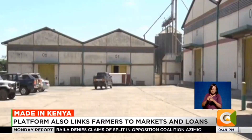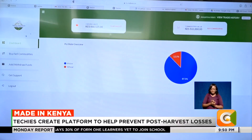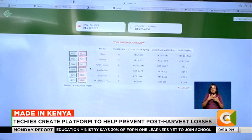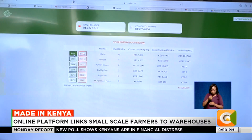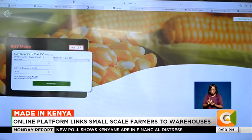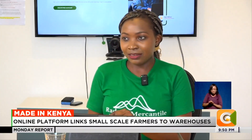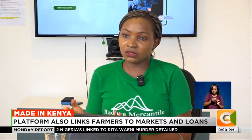At the storage facilities, farmers are issued with warehouse receipts. Those who have been onboarded on Radava Mercantile upload the receipts and potential buyers are able to find them. When you take that receipt to lending institutions, you can get loans of up to 60% of the value of the produce. The ownership of that receipt can also transfer from one person to another through commodity exchange.